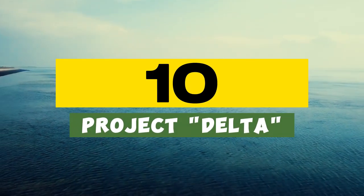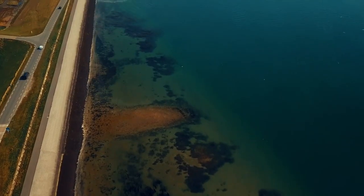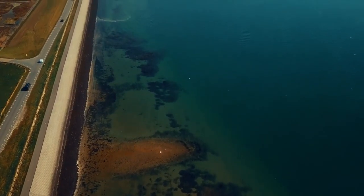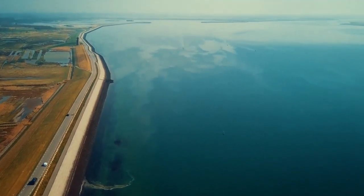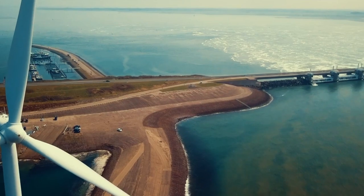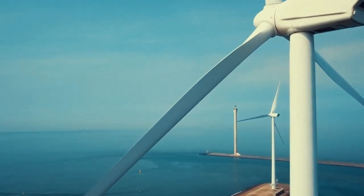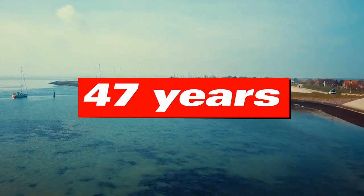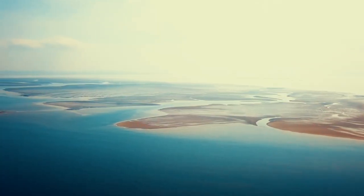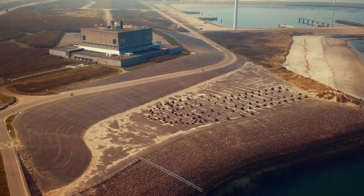Number 10: Project Delta, southwest of the Netherlands. Geographically, Holland is a low-lying country, so its lands are extremely vulnerable to the water element. After one of the powerful floods, the government began to develop the Delta Project, the implementation of which took as much as 47 years. Thus, two giant storm barriers appeared: one in the branch of the New Waterweg, and one in the channel of the Eastern Scheld River.